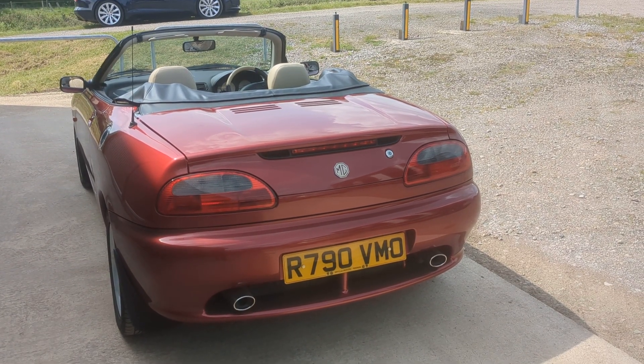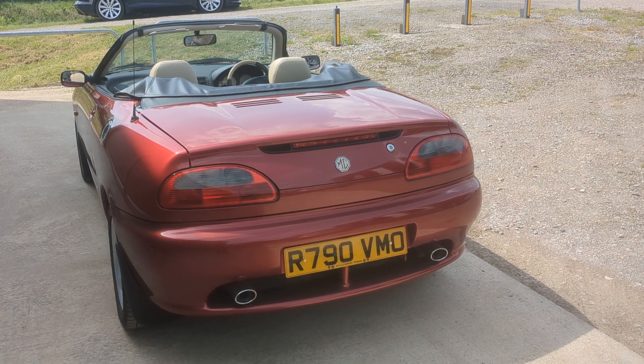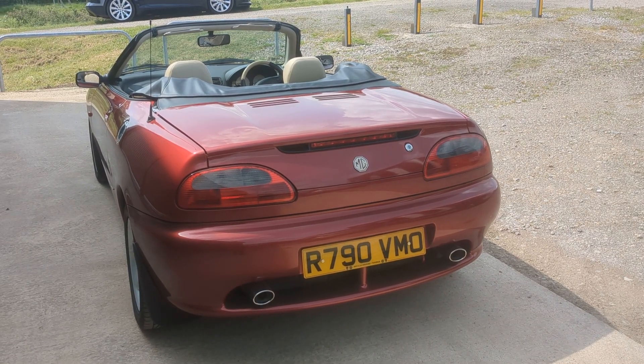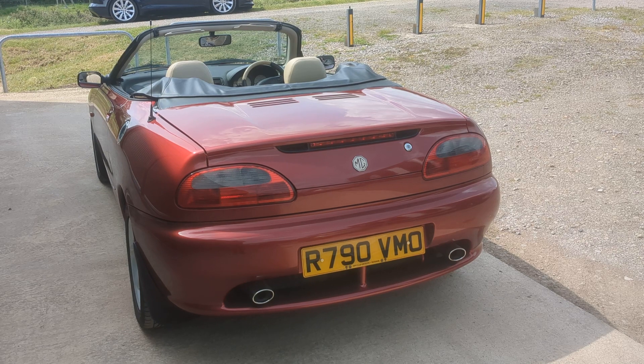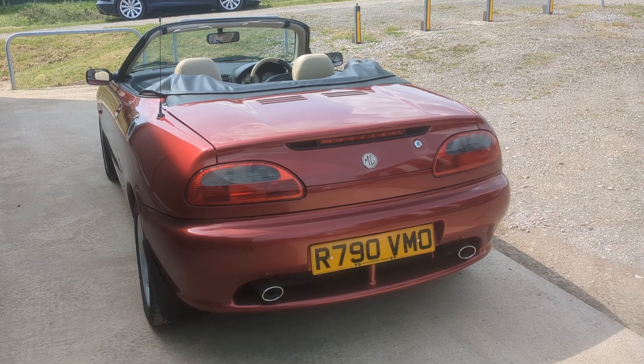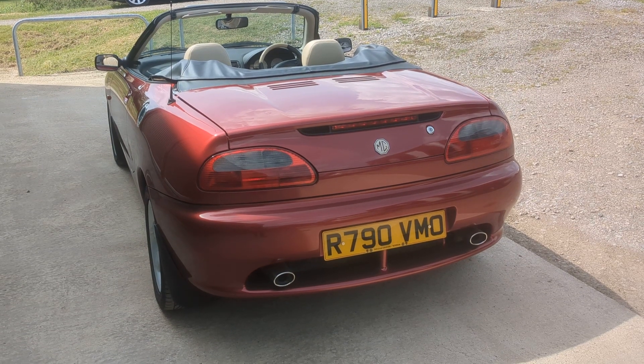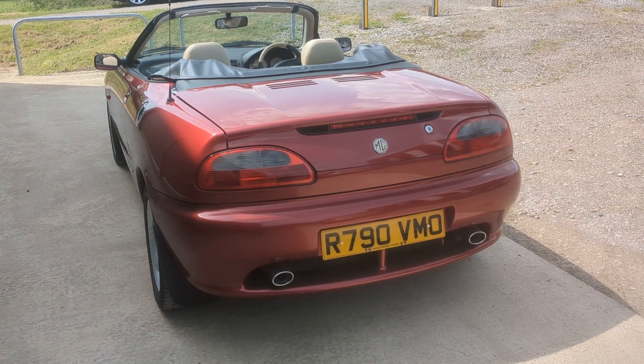Hi, this is Alex from Beach Hill Garage. We're pleased to be able to offer this 1997 MGF, finished in rare Nightfire Red. Lovely low mileage car that's come to us from a local owner, supplied new from Douglas Grahams in Windsor.